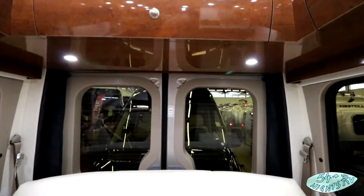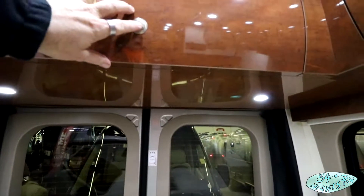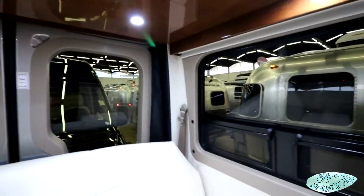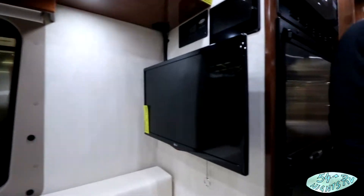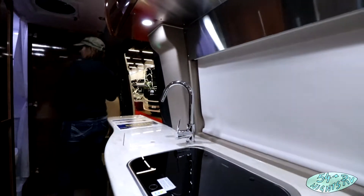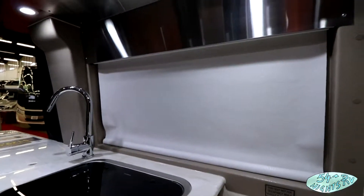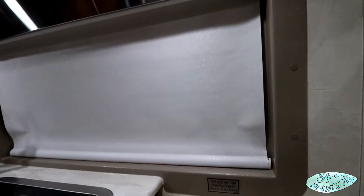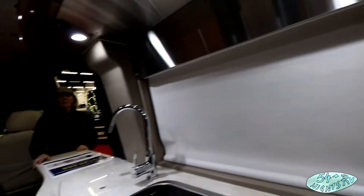She pointed something out about these little push-button openings — if you've got arthritis, grabbing onto something that small and pulling it to open it may not be so comfortable. I like the way they function, but it may not be good if you've got arthritis in your hands.